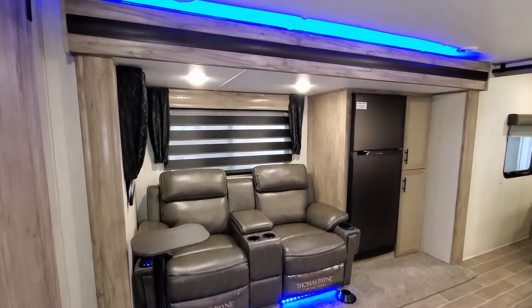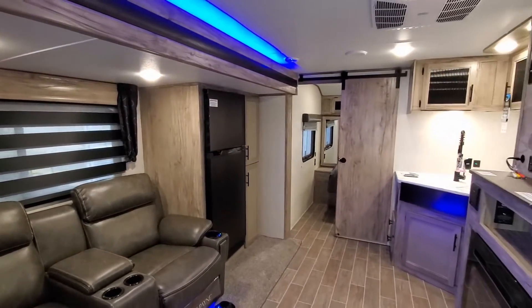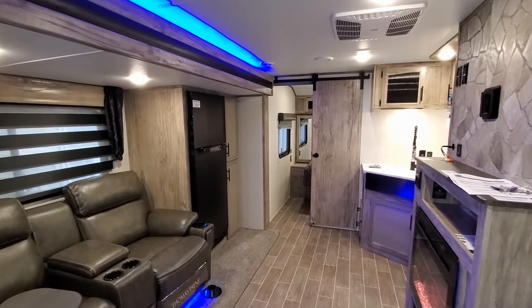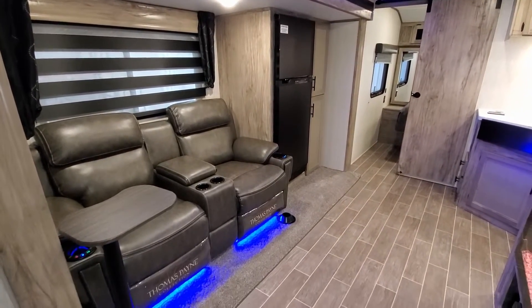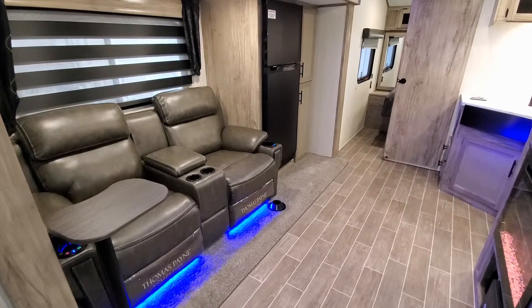We're now up inside this new Alpha Wolf 22SW trailer. Starting in the middle section, you have a theater seat which does have lighted cup holders, little LED light strips below, and it has heat and massage built in as well.